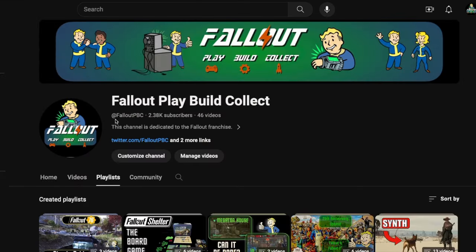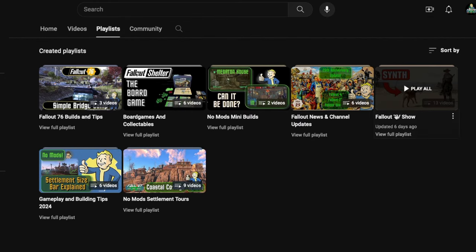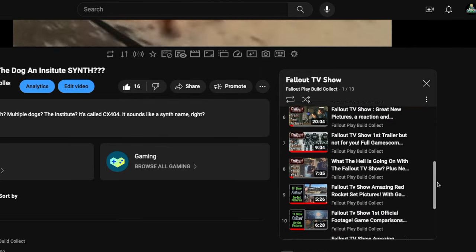Don't forget, I have a full series of videos covering the TV show, so if you want to catch up, here's what to watch next. Until next time, stay safe — hope to see you in another video very soon. Thanks for watching.